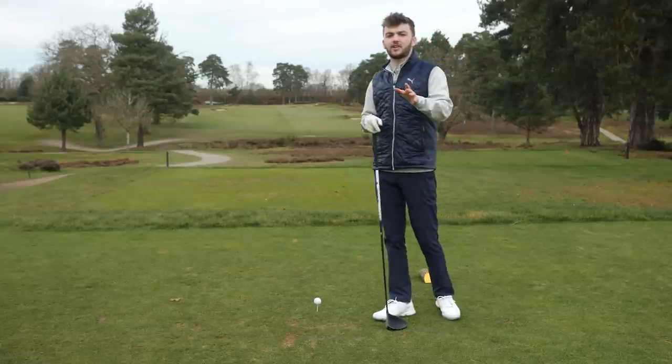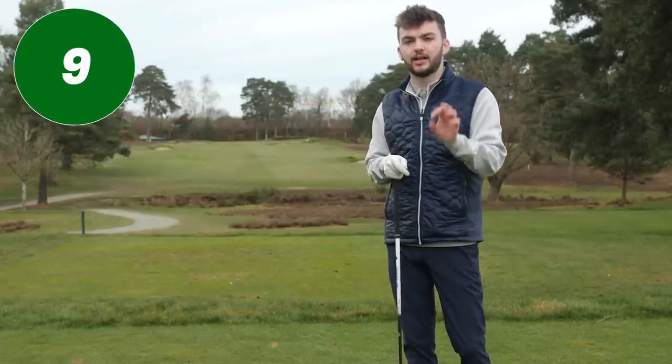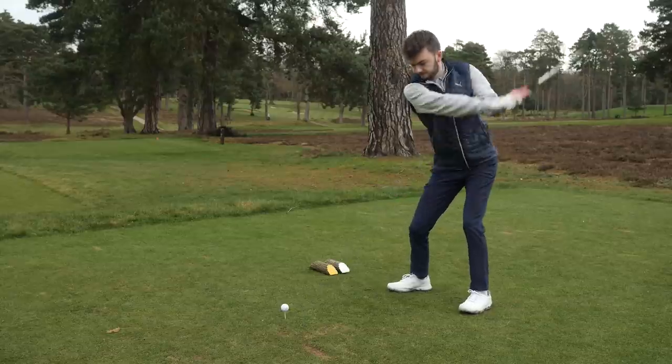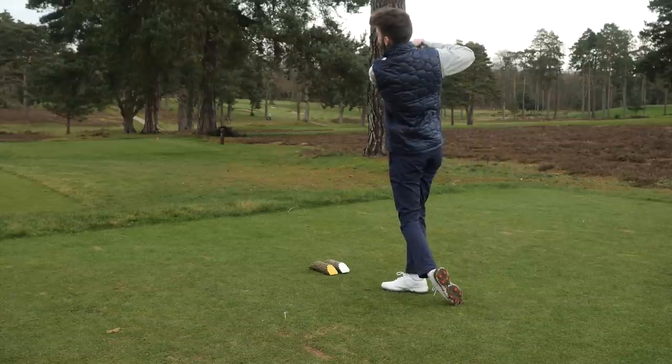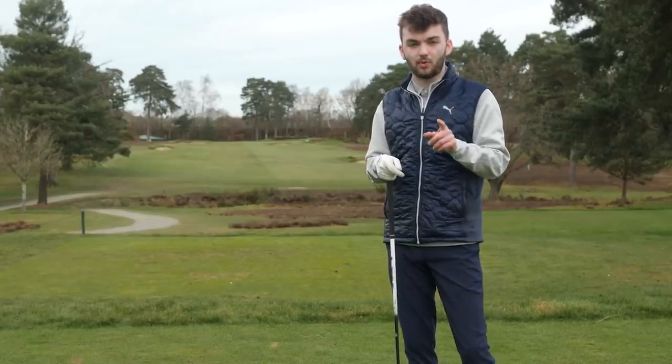Another thing golfers forget all too frequently when out on the course is to swing a little bit slower into wind. The tendency is to think you've got to hit the ball harder, but that often isn't the case — you're not going to hit the ball that far anyway, so a gentle swing and a better strike will actually work more often.